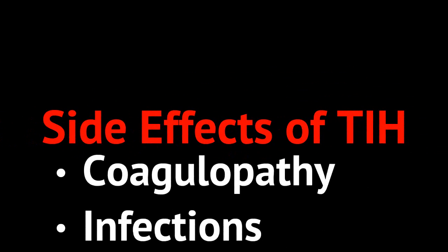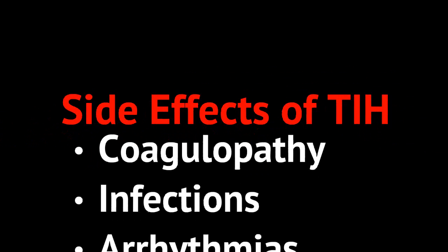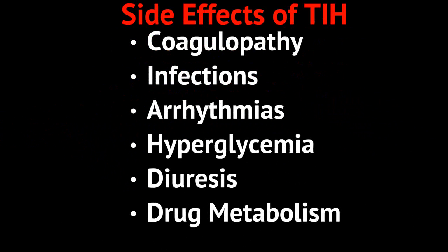Now let's talk about the side effects of therapeutic induced hypothermia. You can develop significant coagulopathy, meaning large amounts of bleeding can develop — that's why active bleeding is a contraindication. Infections are promoted. Arrhythmias can develop with re-warming of the heart and due to the lack of perfusion during cardiac arrest. Other side effects include hyperglycemia, post-hypothermic diuresis, and effects on drug metabolism, which makes resuscitating the patient while under a hypothermia protocol more difficult.